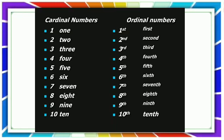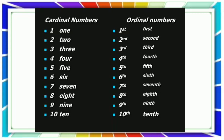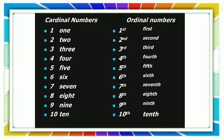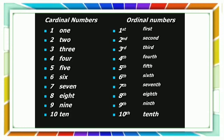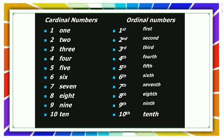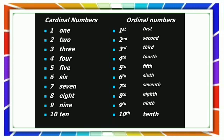Cardinal numbers are the counting numbers. They tell us quantity — one, two, three, like that. Ordinal numbers show the position or order of things, like first, second.